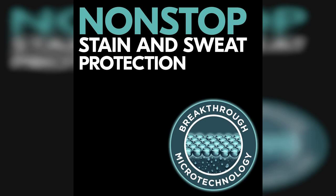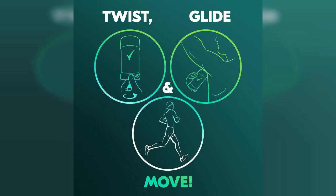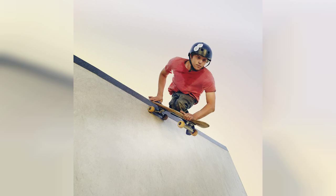In terms of scent, the Degree Men Ultra Clear offers a fresh, masculine fragrance that isn't overpowering. It strikes a great balance, providing a subtle yet confident aroma that lasts throughout the day. I've worn it during workouts, long days at the office, and even on casual outings, and it has consistently kept me feeling fresh and dry.